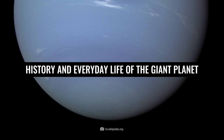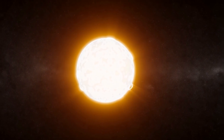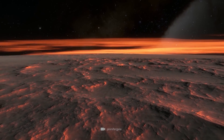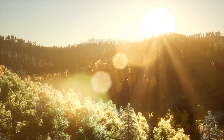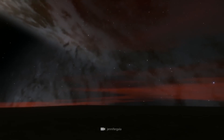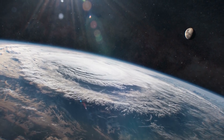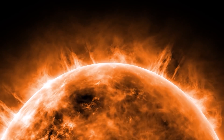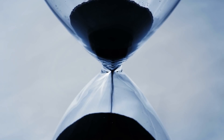History and everyday life of the giant planet. How its position so far from the Sun appears in reality would be clearest if we were on the ice giant around noon. While the Sun bathes Earth's day in bright, all-flooding light, at noontime on Neptune there is only a sparse twilight, about 900 times darker than on Earth. While the Sun's light needs about eight minutes to reach Earth, it takes a whole four hours to arrive on Neptune.